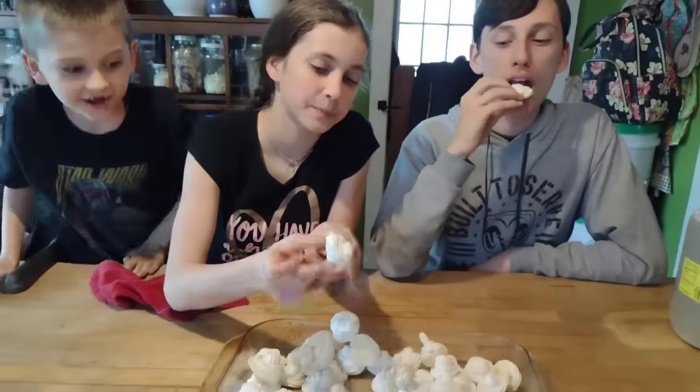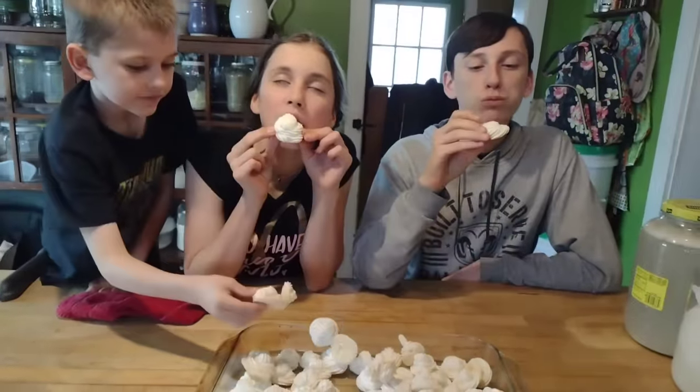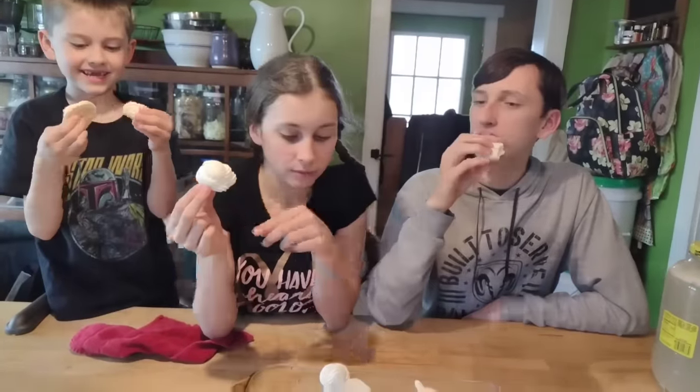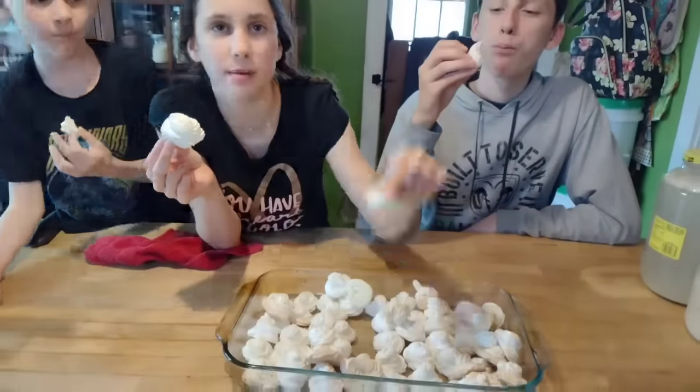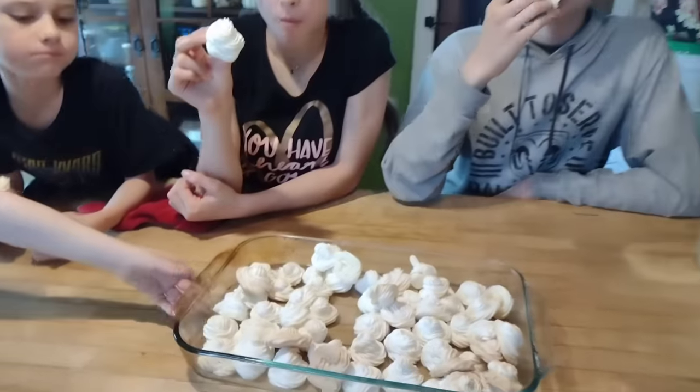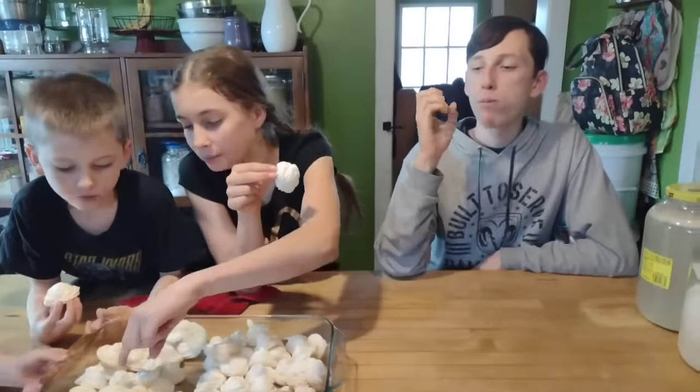I know these are called meringue cookies, but to me they seem more like a candy — a really nice treat for children who don't get a lot of store-bought candy. It's healthier than most store-bought candies because you don't have all the corn syrup and artificial coloring, and the egg whites give it some protein. We were saving these for our movie night so the children could have the meringues with some popcorn when we watched a movie later in the week.